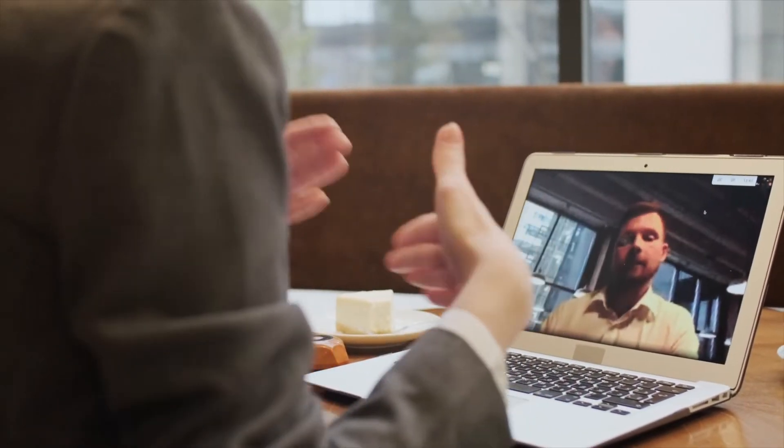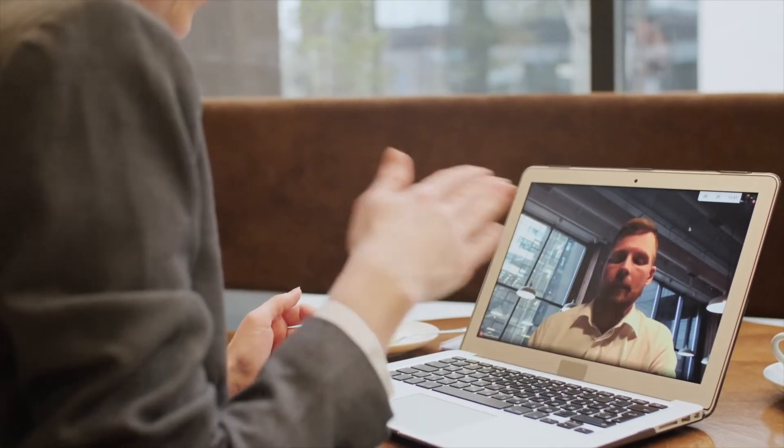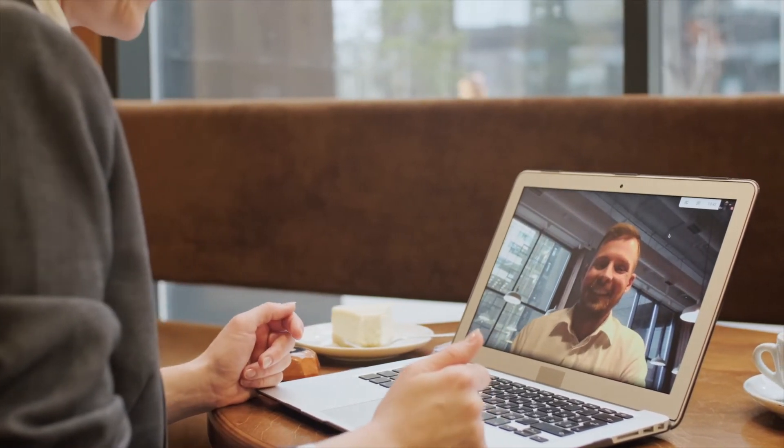You're expected to receive the scenarios beforehand so you can prepare a little. Each station is likely to be around seven and a half minutes, making a 15-minute interview in total. When interviews used to be done in person, one station was a communication station, but instead your communication will be assessed throughout both stations. So despite the stations being clinical scenario and clinical governance, good communication skills are still essential.